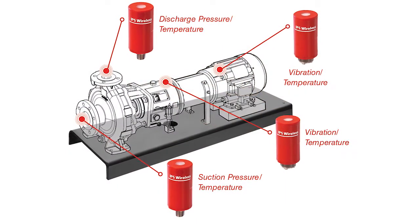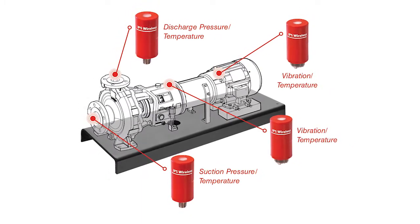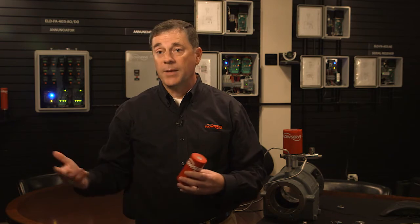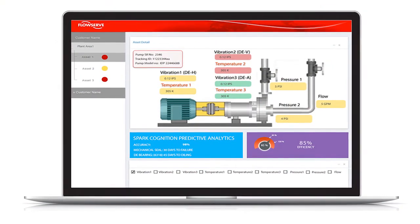The information is brought in through a receiver system and an interface system that brings the data and sensor signals to the customer into their system, which could be a DCS system or a maintenance management system — into their database. Or it can be interfaced through our Genesis receiver system through the internet.